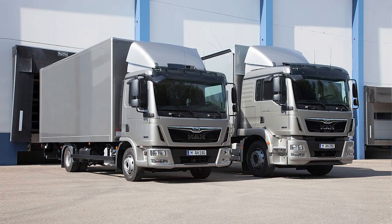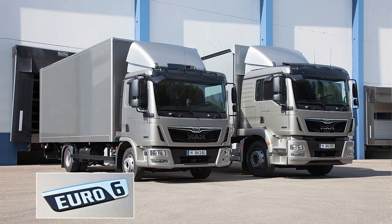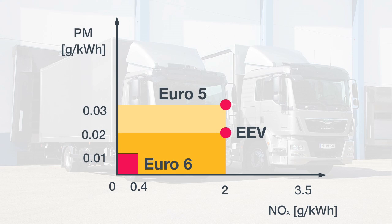New emission standard. Same efficiency. The Euro 6 driveline for lightweight and medium weight ranges. From 2014, all newly registered vehicles must meet the requirements of the Euro 6 emission standard. Compared with Euro 5, Euro 6 implements an 80% further reduction in nitrogen oxide emissions and a 66% reduction in permitted particulate mass.